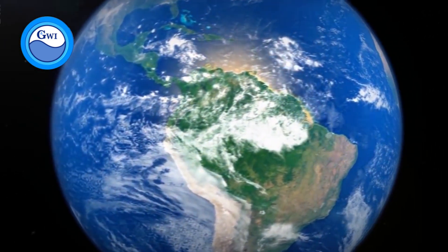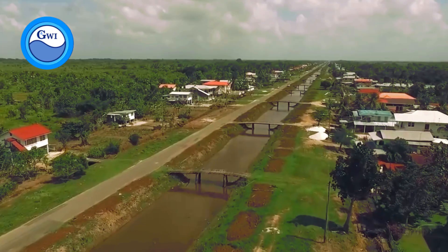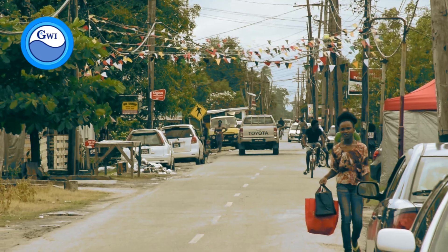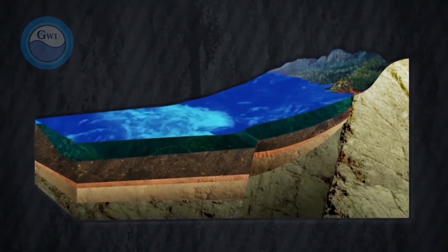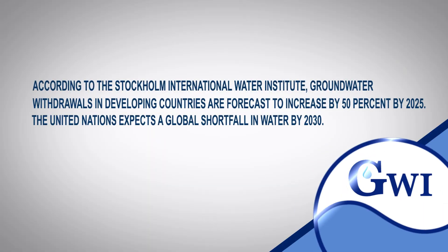Climate change, which contributes to drought and the depletion of surface water sources such as lakes, creeks, and streams, as well as population growth and other human activity worldwide, are placing an increasing demand on the use of groundwater sources. As such, there is a need for emphasis on the sustainability of groundwater supply. According to the Stockholm International Water Institute, groundwater withdrawals in developing countries are forecast to increase by 50% by 2025. The United Nations expects a global shortfall in water by 2030.